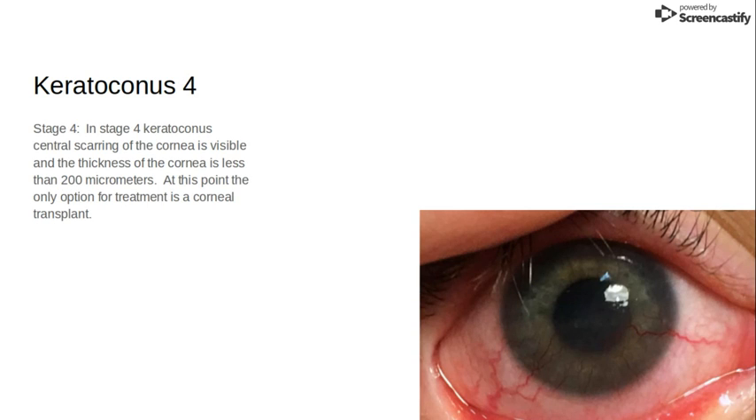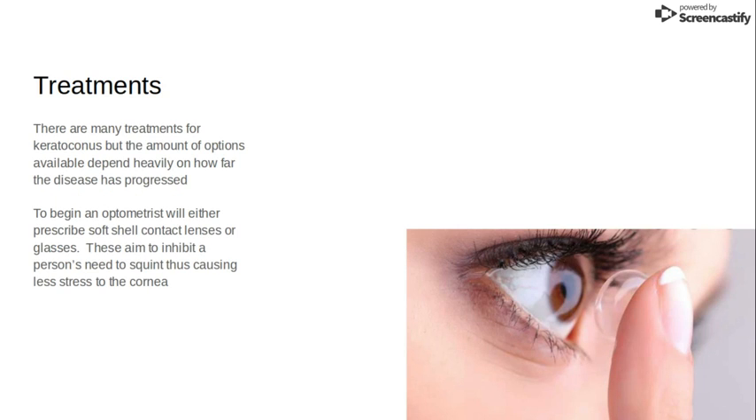In stage four keratoconus, central scarring of the cornea is visible to the human eye and the thickness of the cornea is less than 200 micrometers. At this point the only option for treatment is a corneal transplant. But stepping back, when you are first diagnosed with keratoconus your doctor will often prescribe soft shell contact lenses or glasses.